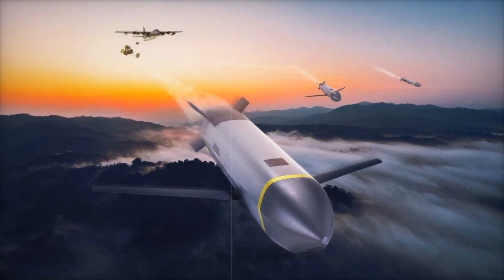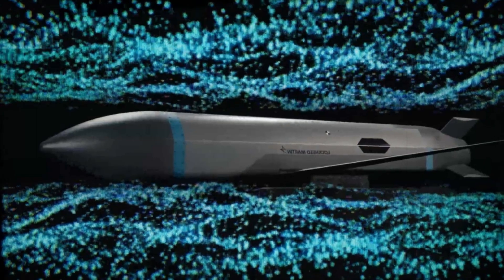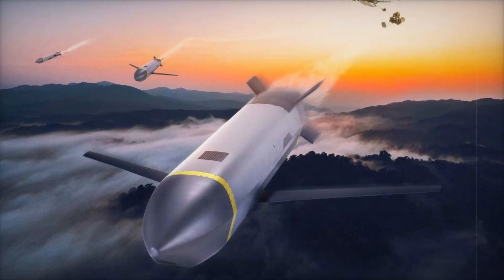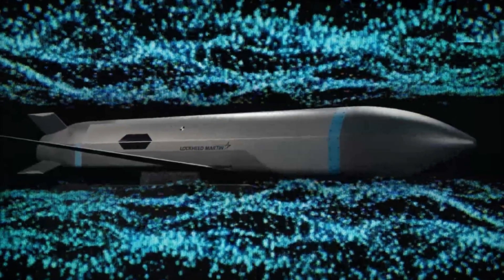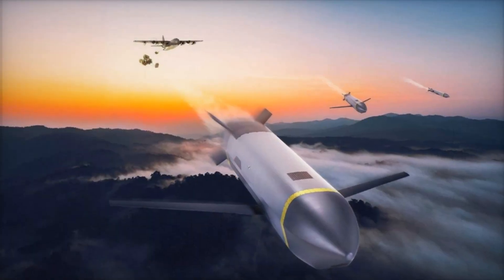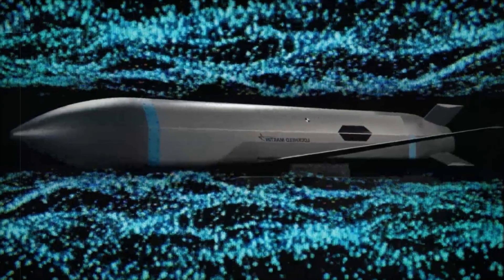The CMMT will be available in two primary configurations. The first is an air-launched version compatible with various U.S. Air Force aircraft, including bombers, fighters, and transport planes — extending the operational reach of existing platforms without requiring dedicated strike aircraft. The second configuration is tailored for rotary wing deployment, enabling attack helicopters to execute precision strikes in contested environments. Additionally, CMMT can be deployed in swarm formations, integrating advanced seeker technologies to enhance target acquisition and effectiveness.